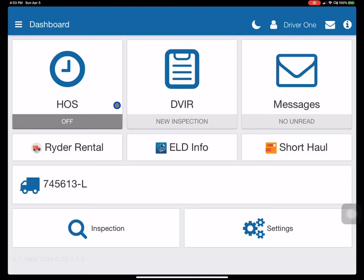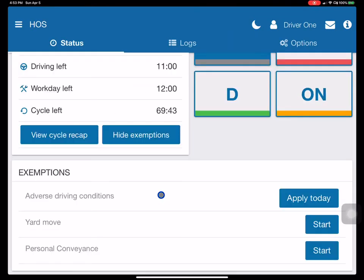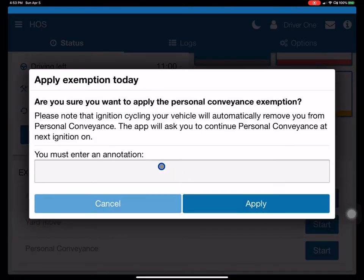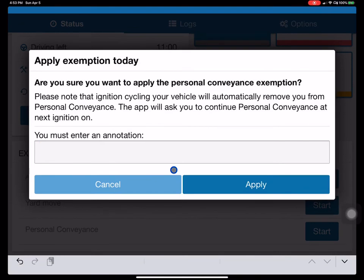To use the personal conveyance exemption, go to Hours of Service, then View Exemptions, then Personal Conveyance. It will ask you for an annotation. For right now, you can use the emergency hours of service exemption and hit Apply.